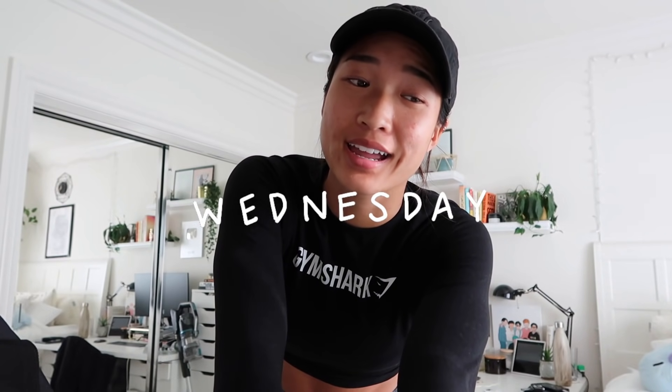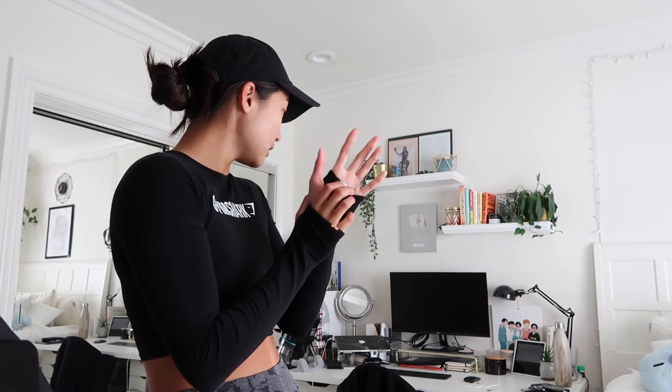Good morning! Welcome to another vlog. Today is Wednesday and I'm not sure if this will be a day in my life, days in my life, or a week in my life — we're just going to see. It's just about 7:30 and I'm gonna go to the gym. I haven't gone to the actual gym in about a week and a half. I've still been doing outdoor workouts twice a week, running, Peloton, and home workouts with the weights I have.